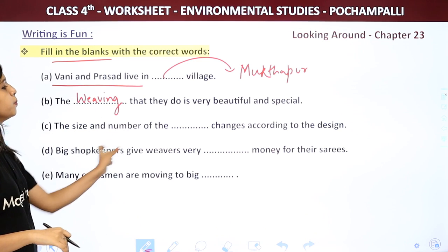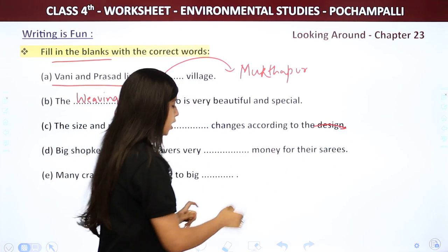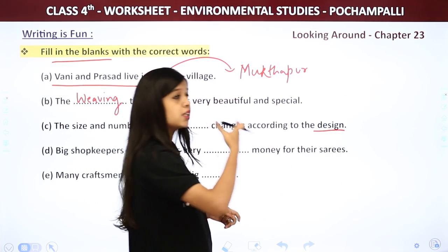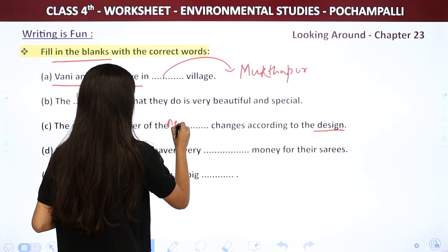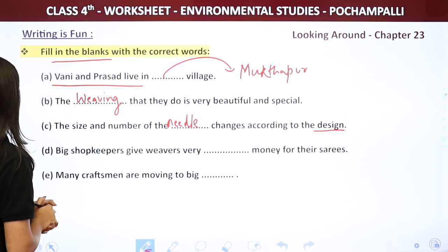Next: The size and number of the blank changes according to the design. What changes size and number according to the design? The answer is needle. The size and number of the needle changes according to the design.